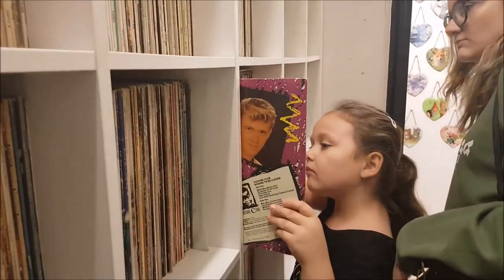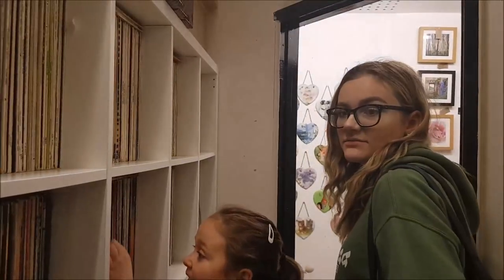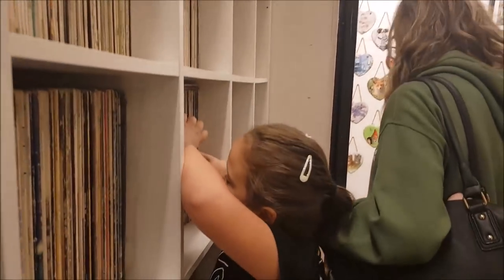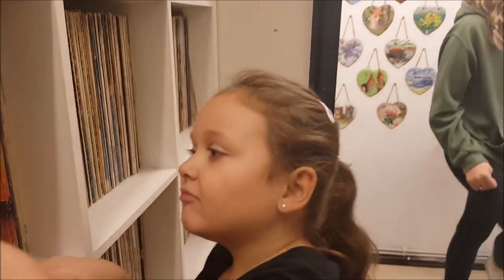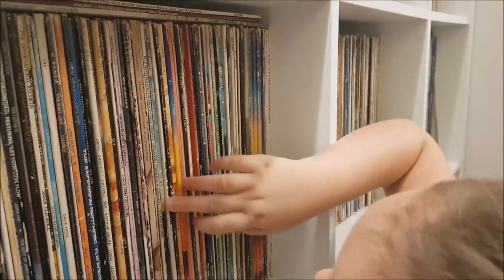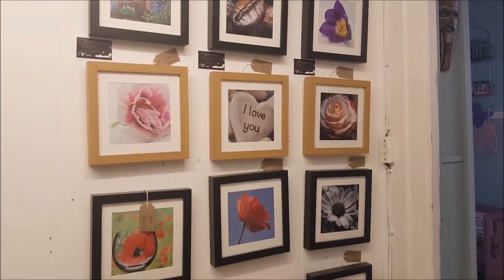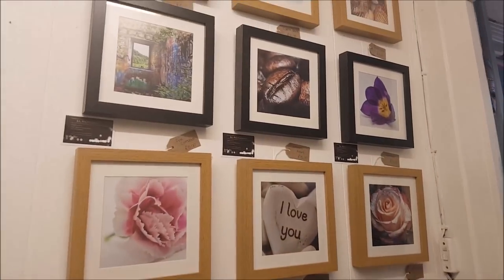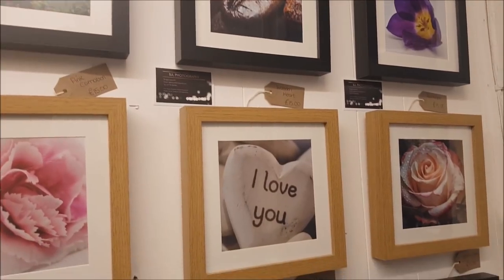Phoebe's looking for Bruno Mars, but we're pretty sure Bruno Mars is not going to be in here! I don't think Drake or Harry Styles will be in these old records either. Anyway, there's all sorts of different colours so hopefully there's something to match your colour scheme.